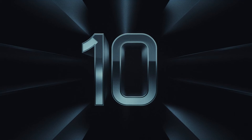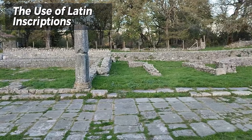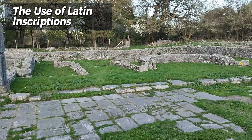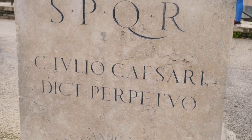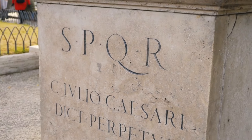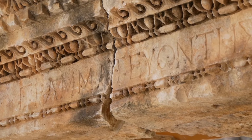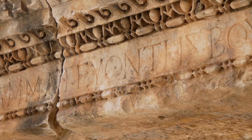Number 10: The use of Latin inscriptions. Latin inscriptions can be found throughout the remnants of the Roman Empire, offering valuable insights into various aspects of Roman life. These inscriptions, found on monuments, buildings, and artifacts, were used to commemorate victories, honor individuals, and mark important events. They serve as historical records, preserving the language, culture, and societal values of the Romans.